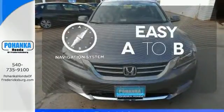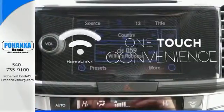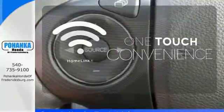Feel confident getting from point A to point B with the navigation system. With Homelink, one touch makes your arrival as welcoming as if you'd never left.